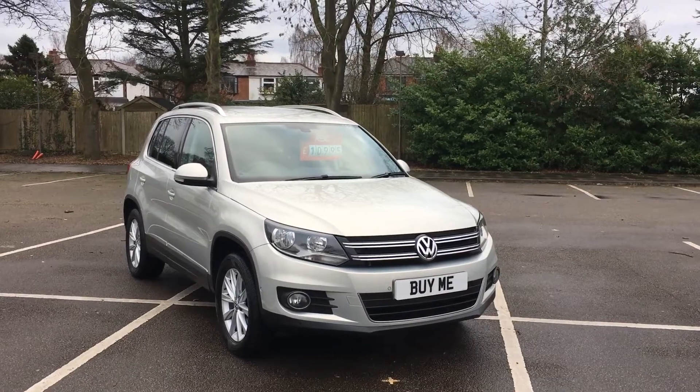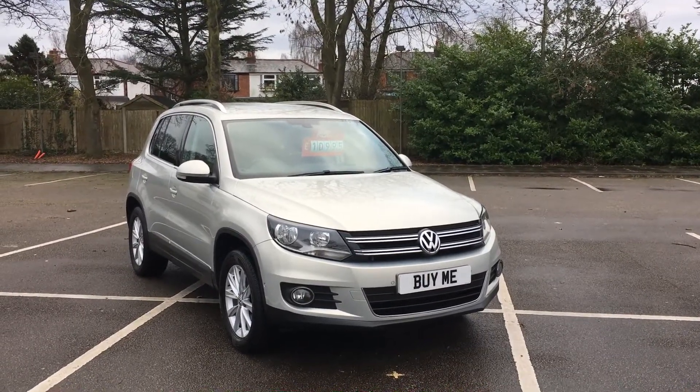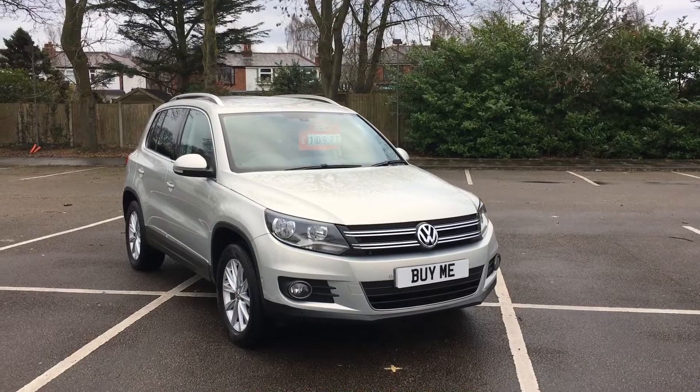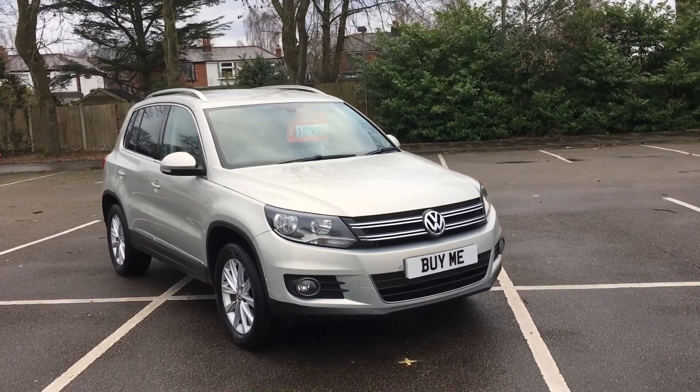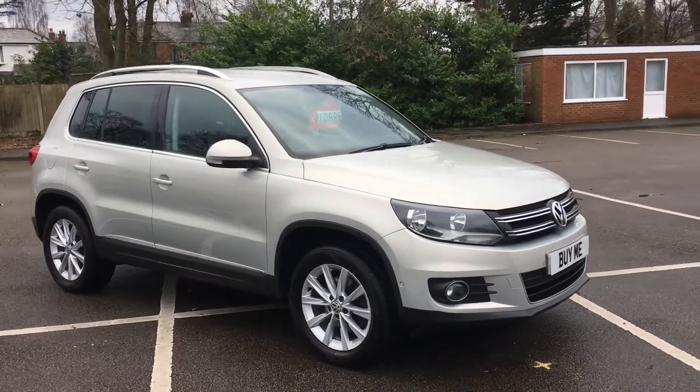Good morning, welcome to Femlin Garage. Here we are — we've got one of our bestsellers here. This is a 2012 Volkswagen Tiguan 2.0 TDI Sport. We love these; they sell lovely, they drive lovely, they do exactly what you want them to do.